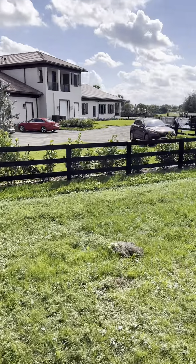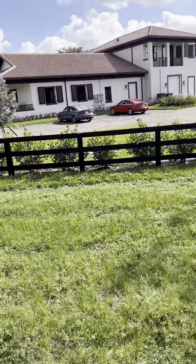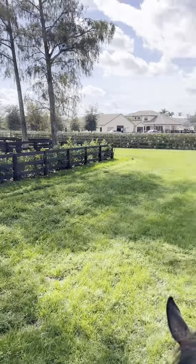To your left, you'll see one of many beautiful barns that we pass on our way to the showgrounds. They're built out of cinder block to protect the horses during the hurricanes that we get here in South Florida.